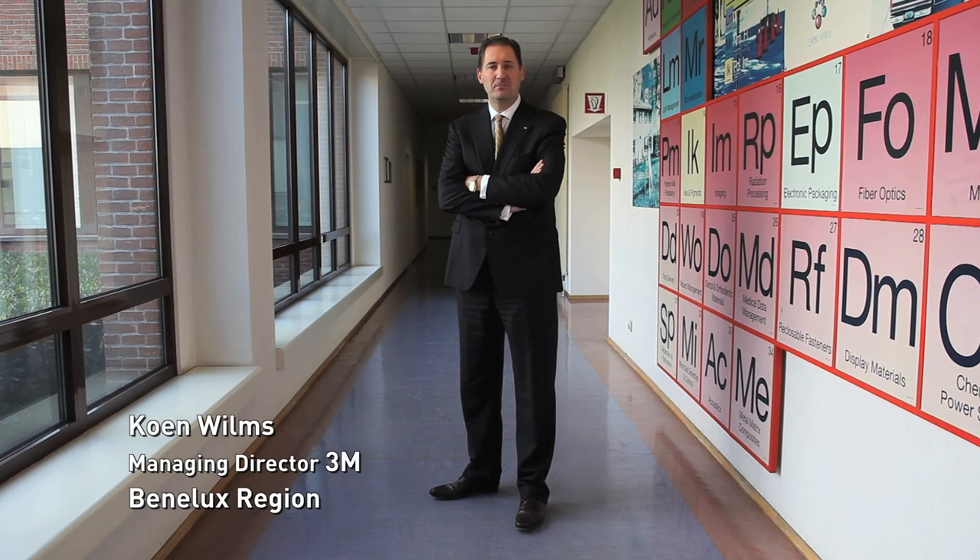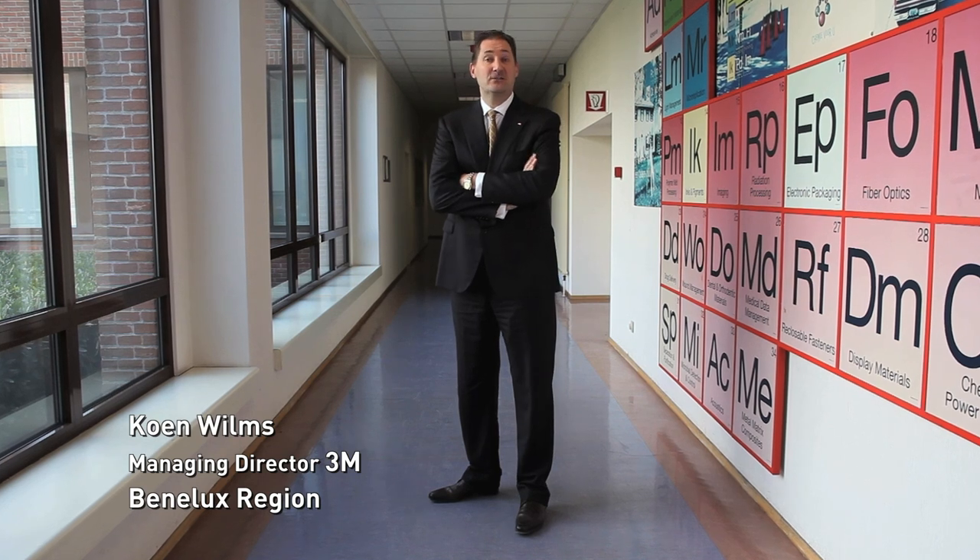My name is Kun Wilms. I'm the managing director for 3M within the Benelux region. As some of you may know, 3M is a big multinational conglomerate. Next year will mark 110 years.